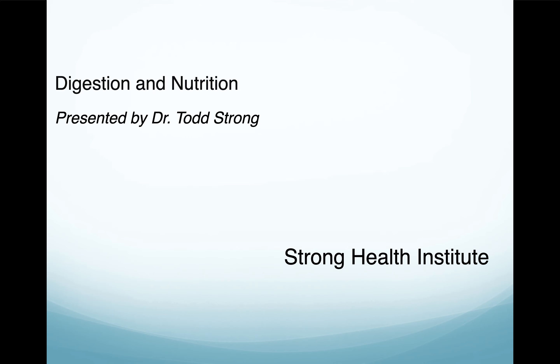Most of the time what we use is nutrition, herbals, and lifestyle factors to really make the biggest changes and to give you lifelong skills that you can use to thrive and do what you need to do to live the life that you want. I am owner of the Strong Health Institute, based out of Cookeville, Tennessee.